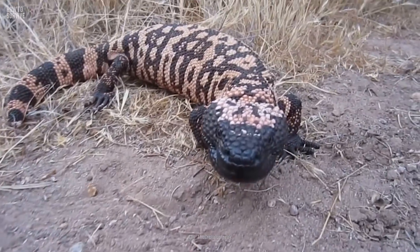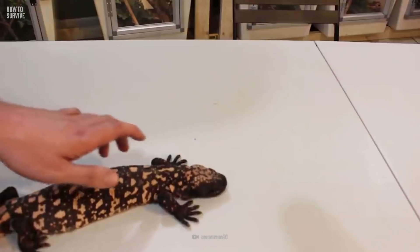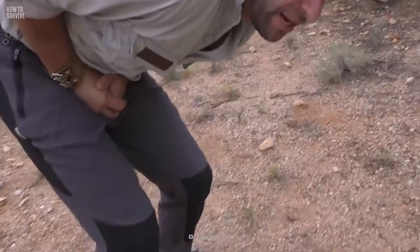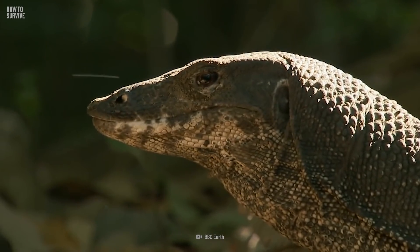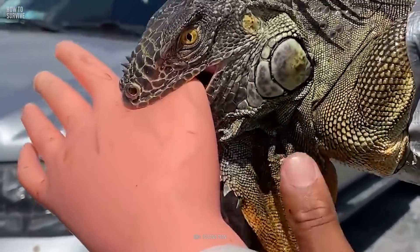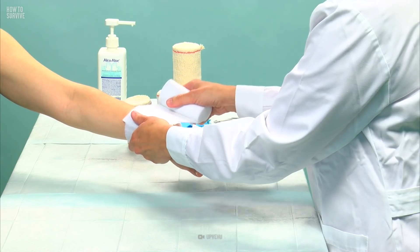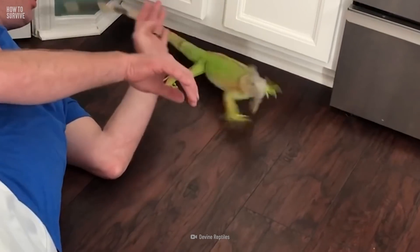Before going to our number one deadly lizard, let's see how you could survive the beasts we've seen so far. To escape from the Mexican beaded lizard or the Gila monster, pry them off — you can usually do this by holding the lizard's torso and forcefully removing them. If one bites you, immediately wash the area and seek medical attention. If you see a Nile monitor, stay away and stay on land. Don't try escaping by swimming or climbing a tree, because they will be faster than you. Also keep small children and pets away from them. If you have a pet green iguana, keep its nails clipped and wear thick falconry gloves when you handle it. If you get bitten, immediately clean the wound using soap and water or saline solution and apply an antibiotic ointment. Then cover the wound with a bandage and go to a hospital's emergency room. If you have an iguana that acts aggressively, consider giving it to a more experienced handler.